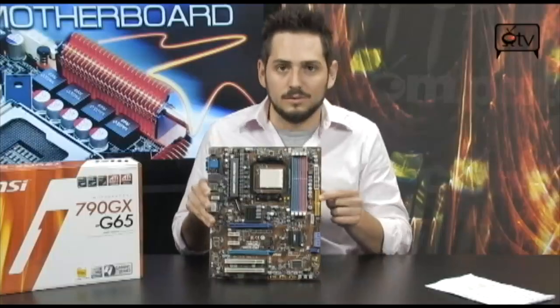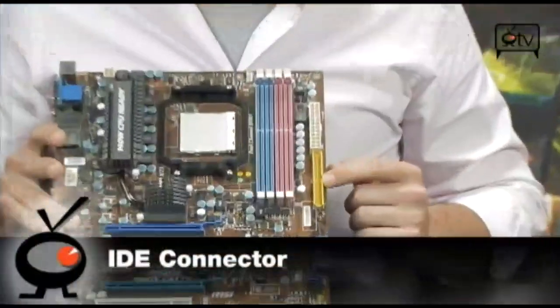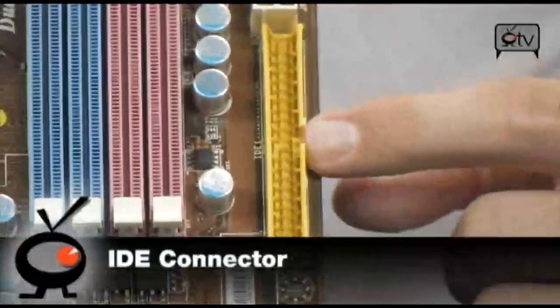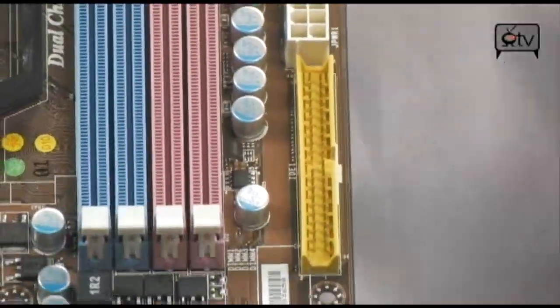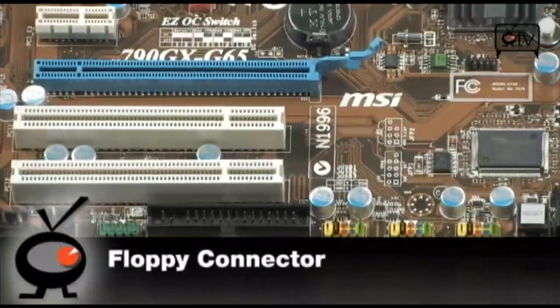Besides that, you will notice there is some legacy stuff on here. You do have an IDE connector — I think that's just really absurd. I mean, if you're using IDE, you're just lost. Also down here at the bottom, this is the real kicker — a floppy connector. There's no point for that anymore. It needs to go.